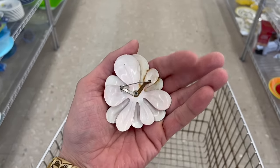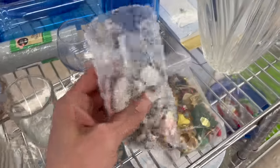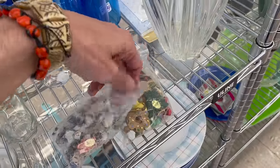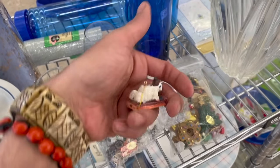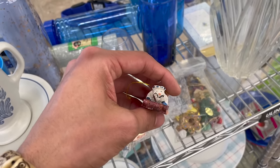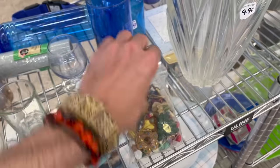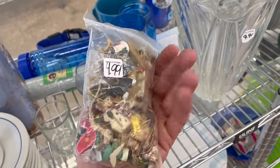Oh my gosh, I'm gonna show Kate. These little baggies - oh it's opened. It's Gifco - little snowman ornaments with little faces. This one... yeah, I'm just looking through - gingerbread.